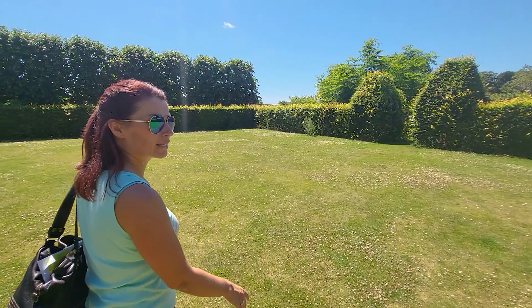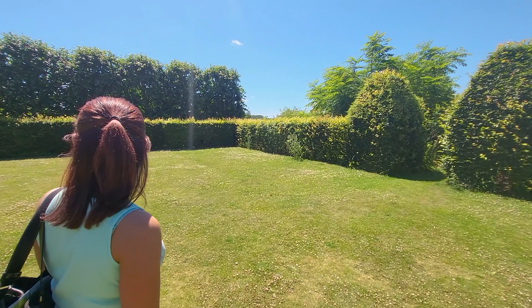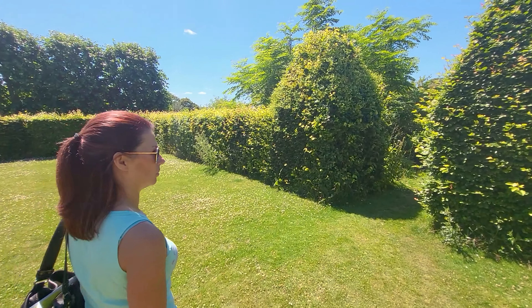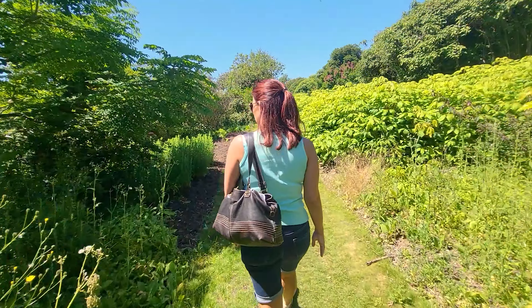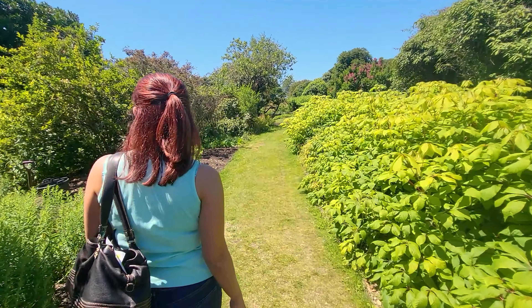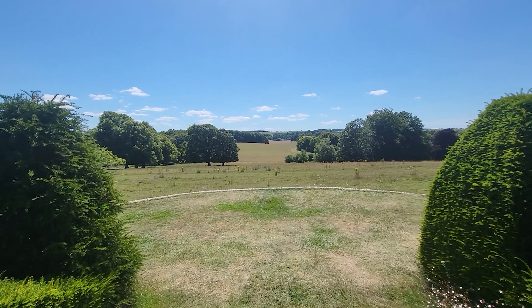We're walking through this lawn. There's nice screening over there, and we've got the beech hedge. We've come through these pillars, which is quite nice because it leads out to all these different shrubs, and then you've got a nice open countryside meadow on our left.